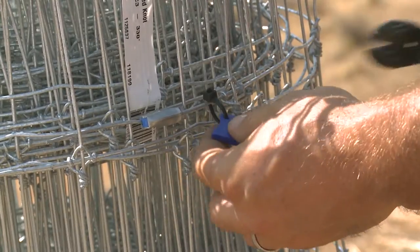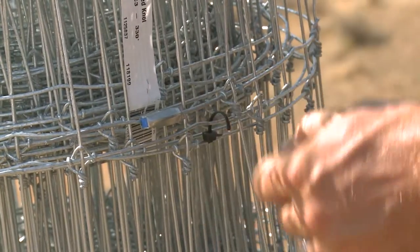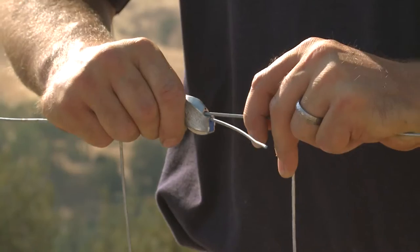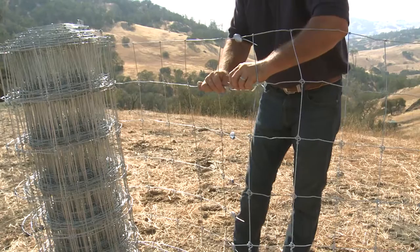Alongside this new collaborative solution, Gripple offers a complimentary range of innovative fencing products that expands on the functionality, speed, and reliability of Gripple's patented technology.